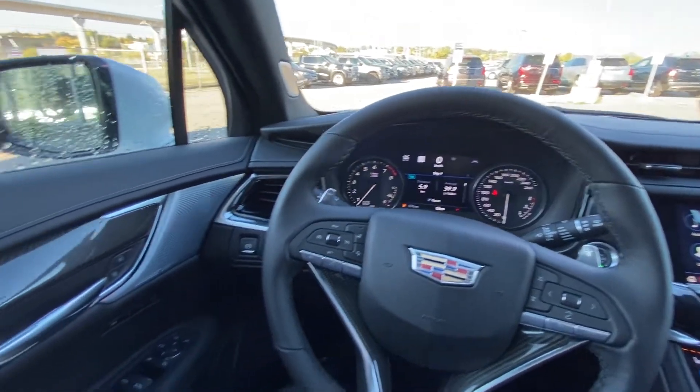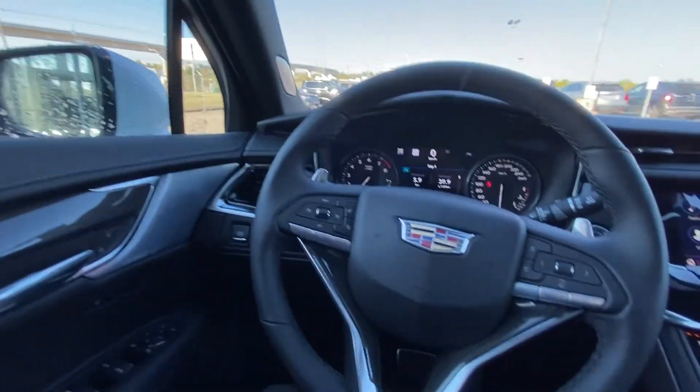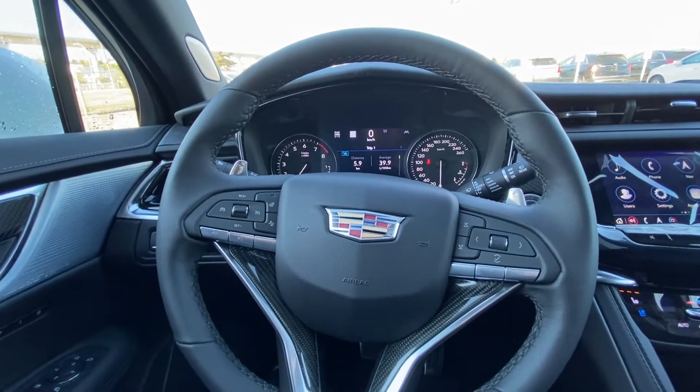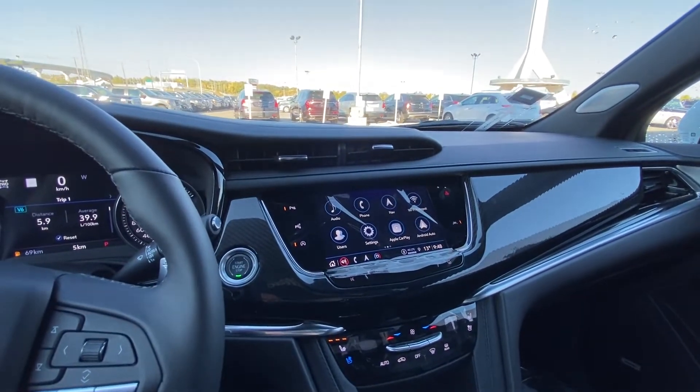Taking a quick look at the interior of the vehicle, we have power windows, locks and mirrors, memory seating, carbon fiber accents throughout, a leather-wrapped heated steering wheel with carbon fiber as well as paddle shifters on the reverse side, push-button ignition, and a nice large 8-inch touchscreen with navigation.